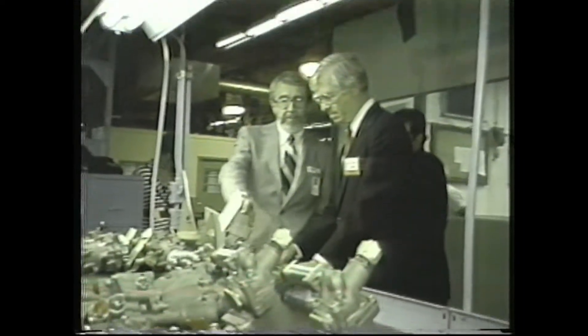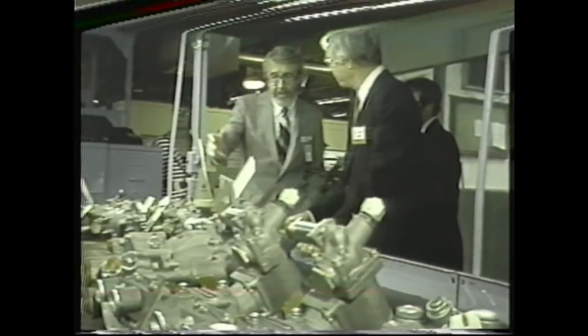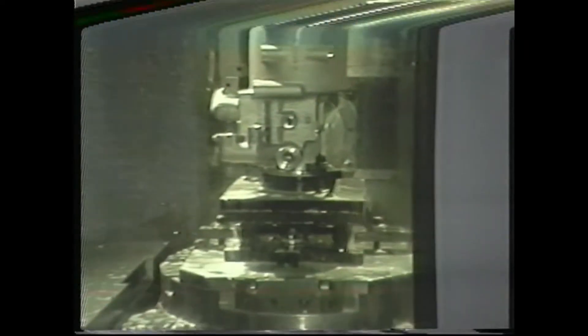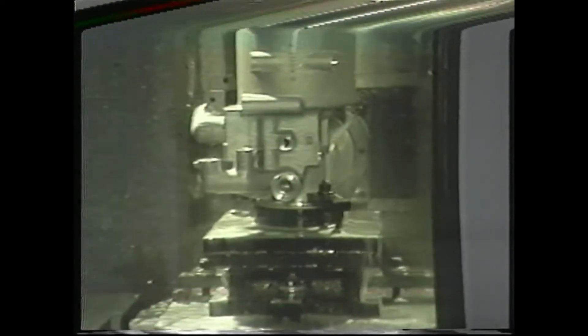Additional units ready for shipment included hardware for the MLRS, the Lockheed C-5A, and equipment for the North American Rockwell B-1B program, which was on hand for his inspection. The last stop in the shop was the White Sunstrand Omni-Mill, which provided a good example of Sperry Vickers' automated machining capabilities.